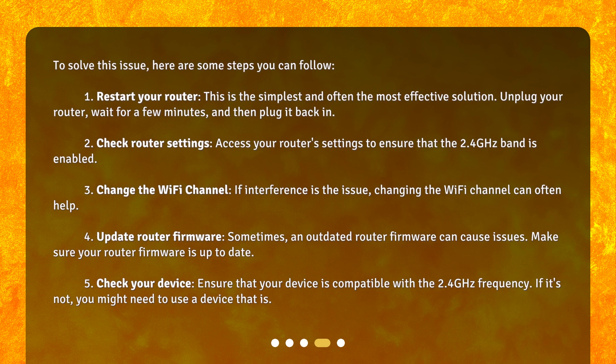1. Restart your router. This is the simplest and often the most effective solution. Unplug your router, wait for a few minutes, and then plug it back in. 2. Check router settings. Access your router settings to ensure that the 2.4 GHz band is enabled.